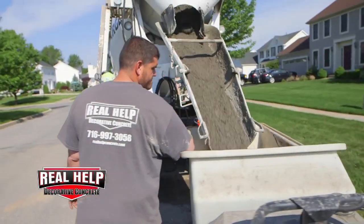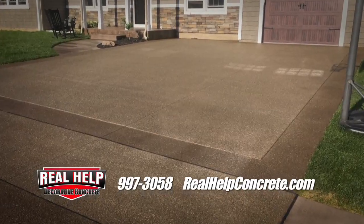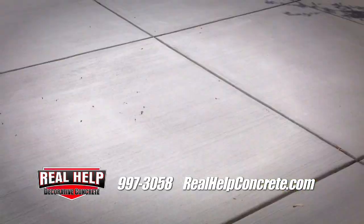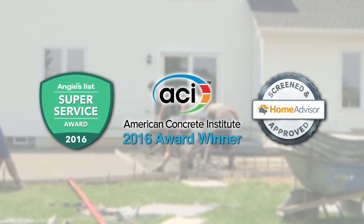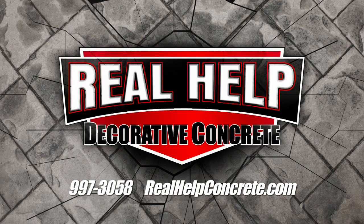I'm a third generation concrete contractor — grandfather started the business 60 years ago. We have upwards of 100 years of combined experience on our crew. We install stamped concrete, exposed aggregate concrete, and standard broom-finished concrete, comprising patios, driveways, garage pads, in-ground pool surrounds, walkways, porches, and steps. I've been big since day one on providing quality, efficient, and speedy service. If you're looking for concrete and need help, call RealHelp at 997-3058, or visit realhelpconcrete.com.